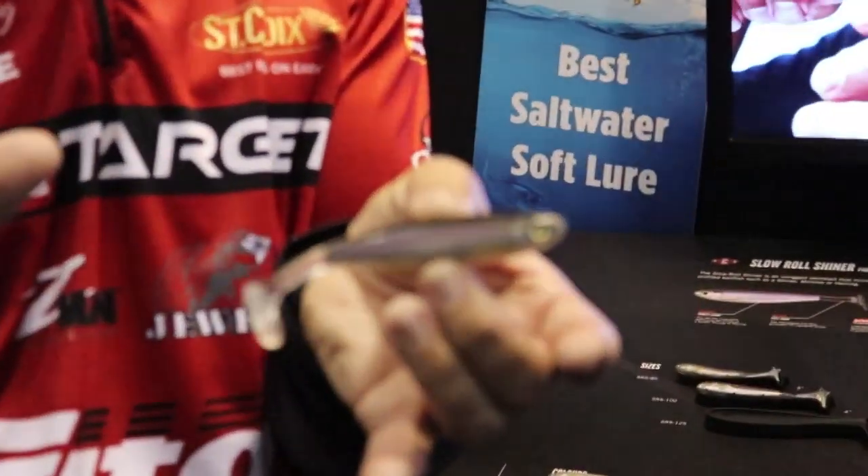Stephen Browning here at the Live Target booth at ICAST 2019. I want to show you guys a product that won best freshwater soft bait — this is the Slow Roll Shiner, and it is a member of the ICT technology baits from Live Target Lures. ICT stands for Inner Core Technology.